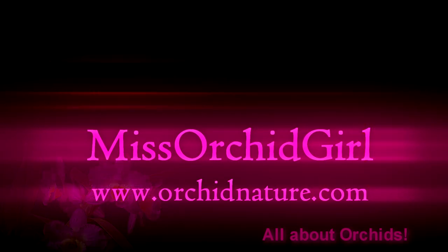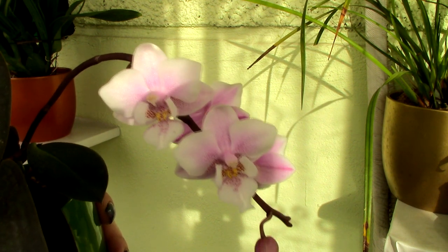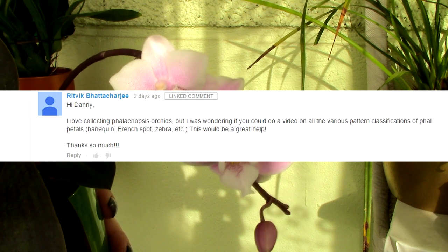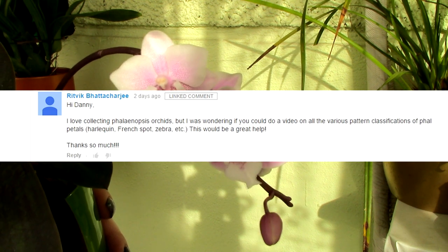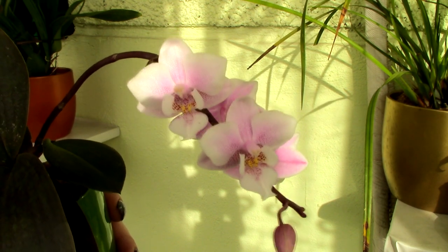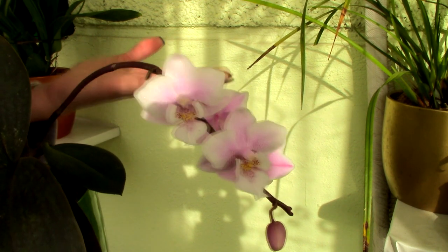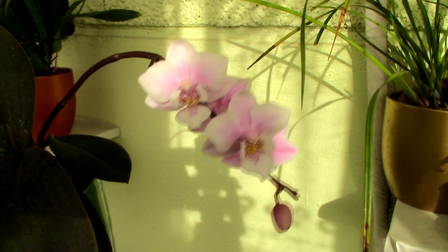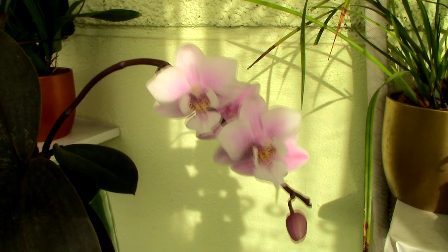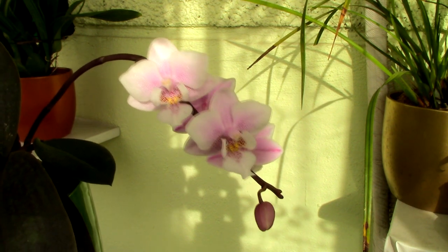Hi everyone, it's Dani. Today we will discuss phalaenopsis orchids. One of my viewers suggested I do a video discussing the color, shape, and pattern variations with phalaenopsis orchids, and I thought it was a great idea for those of you who are crazy about phalaenopsis orchids or for those who just want to know what else is out there. Phalaenopsis orchids are one of the most diverse groups of orchids — you can find practically any pattern, any shape, and any color — but I'll go through the most commonly found ones.